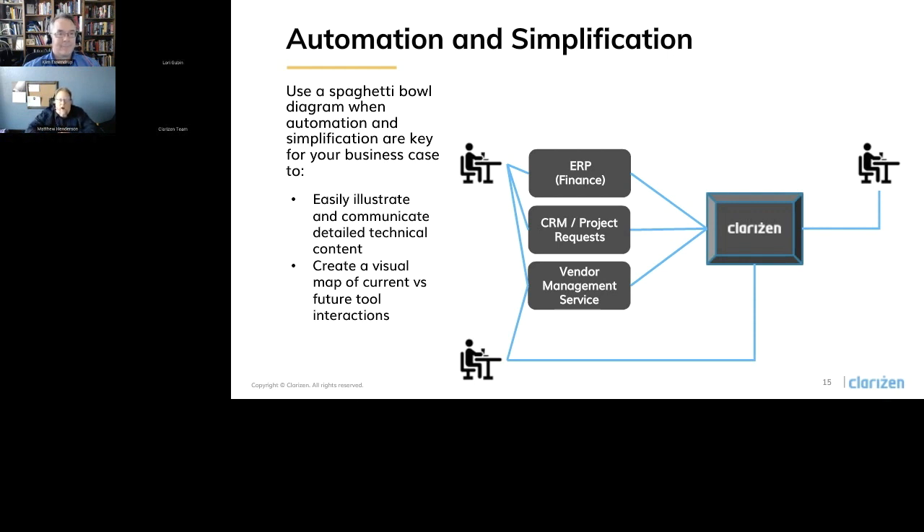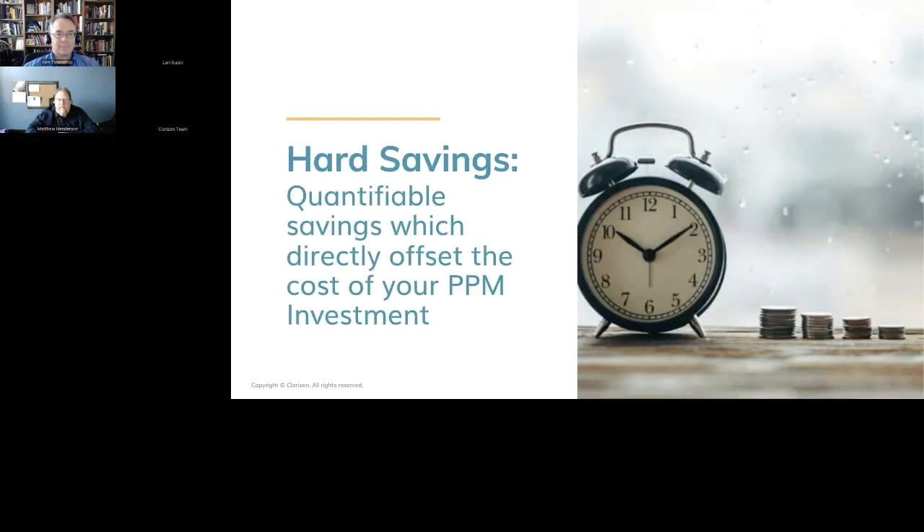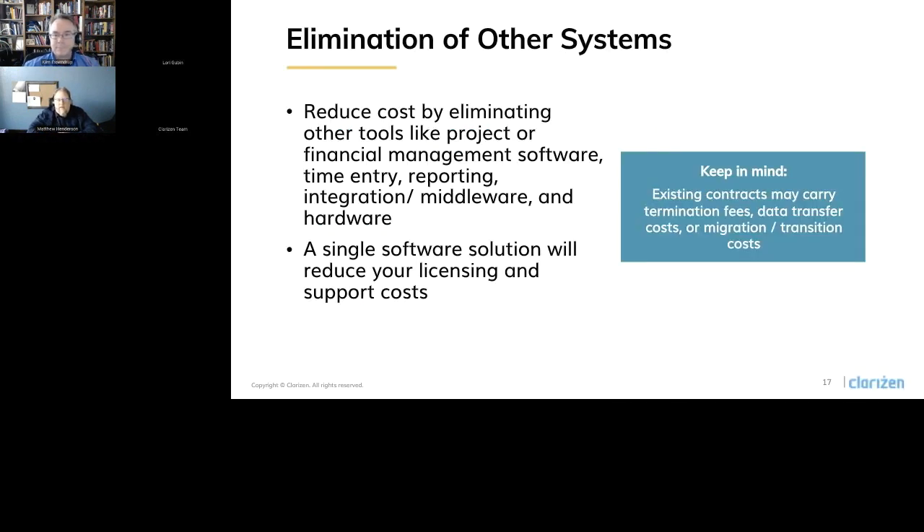Jumping to the next section, we're going to talk about hard savings. Hard cost savings are the most valuable and demonstrable if you can identify them — these are quantifiable cost savings that you can directly use to offset the cost of your Clarizen investment. Often these are hard to come by; many benefits are strategic or soft. Some of the hard costs require assumptions and calculations which you must make sure you have alignment on with your investment team. We're going to go into detail on five key hard savings: elimination of other systems, improved project budget management, improved resource utilization, time to market, and delivery quality.